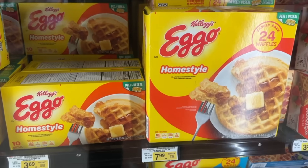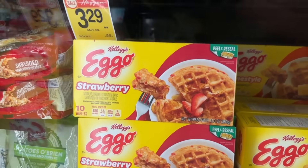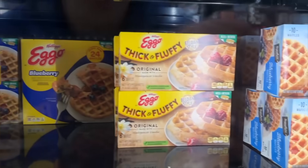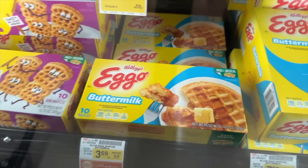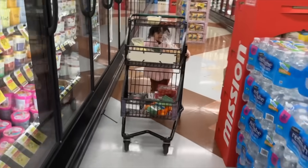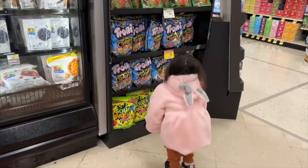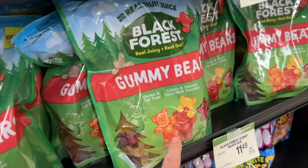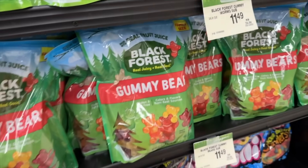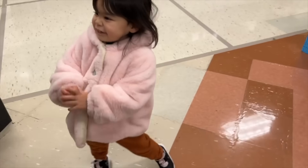Daddy makes you waffles! We don't need this, but I didn't even know there's a strawberry, blueberry, chocolate chip, mini cinnamon toast, and buttermilk flavor — a lot of options. She knows how to navigate around the obstacles now. I also noticed some Black Forest gummy bears in the frozen aisle — I secretly love those. But we still have a lot of candy from Halloween.